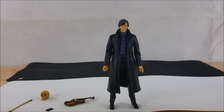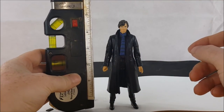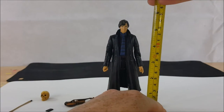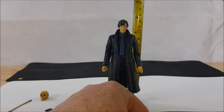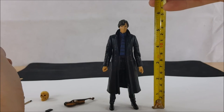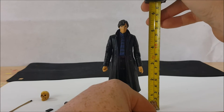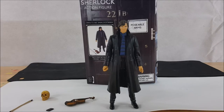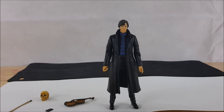Let me get my measuring tape. He actually stands a little over five and a half inches, not exactly five inches — which is nice because he'd look very short if he were exactly five inches. The box itself is seven and a half inches tall, so it's going to make a nice display piece.